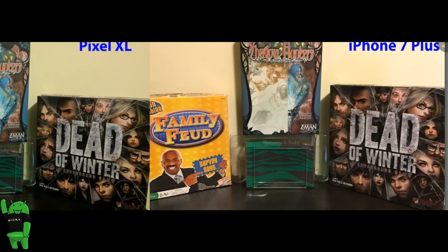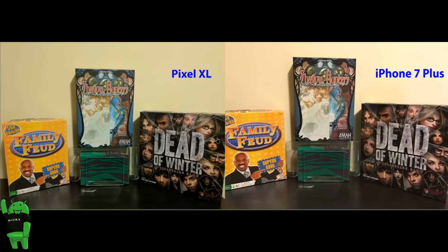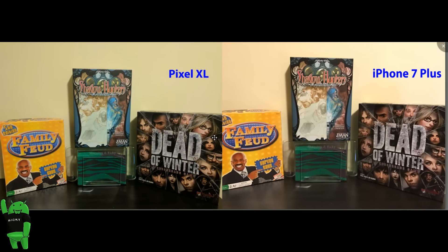Overall when it comes to skin tone the Pixel XL is definitely picking up a better skin tone compared to the iPhone 7 Plus — which is a rare instance because iPhone usually has great color accuracy. But the Pixel XL does a better overall job on skin tones. When it comes to greens, the Pixel XL doesn't do as well as the iPhone 7, but on whites you get a better representation with the Pixel XL. Overall the HDR Plus is really coming in handy, and the Pixel XL is the winner in color reproduction.